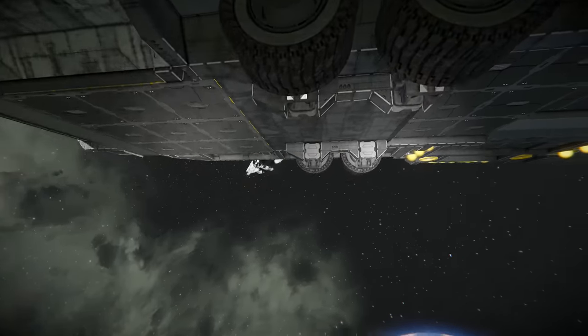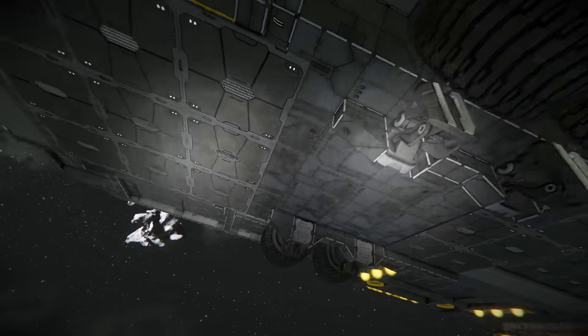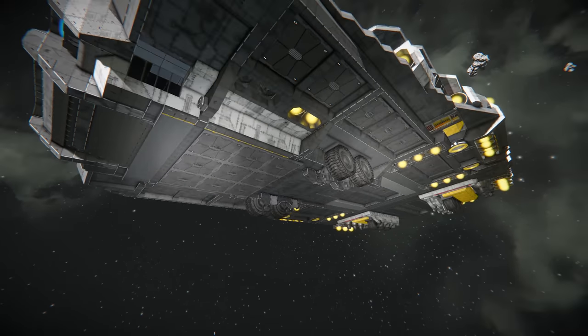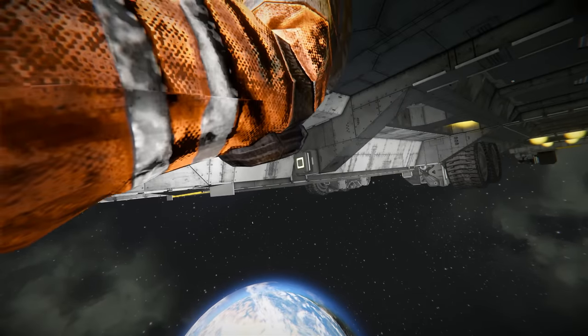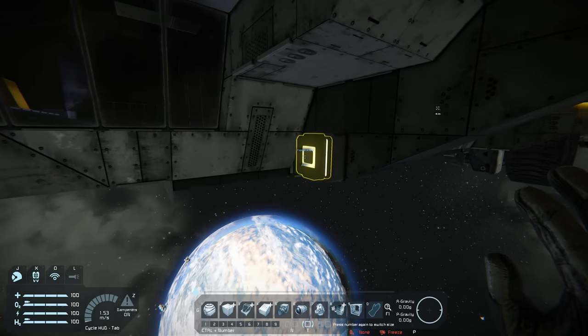Coming around the front we've got the wheels — you can see they're wrapped in with a little bit of a housing there. Very nice indeed. So we're actually going to start by having a look at some of these little buttons that are around the ship and see exactly what they do.